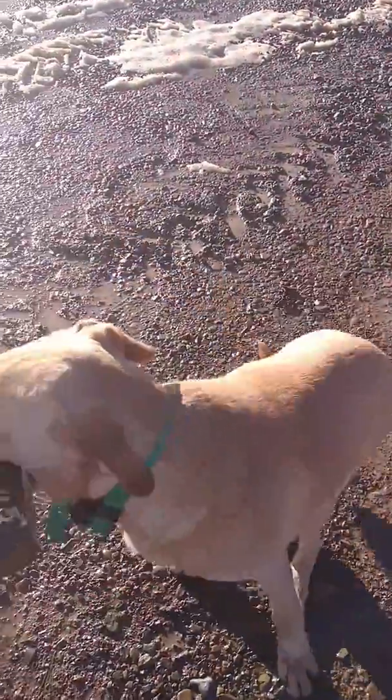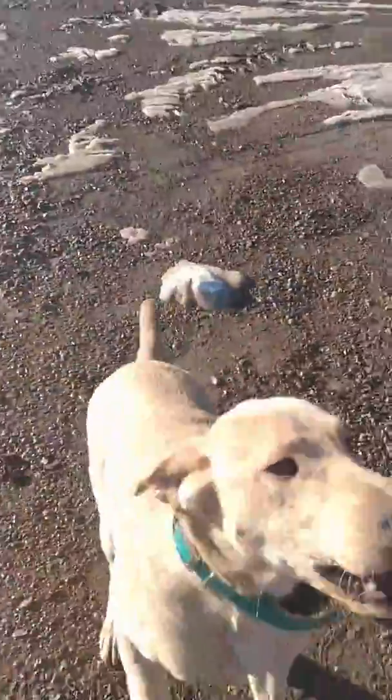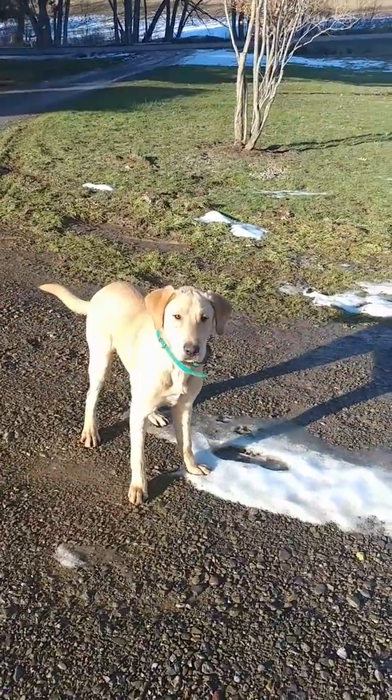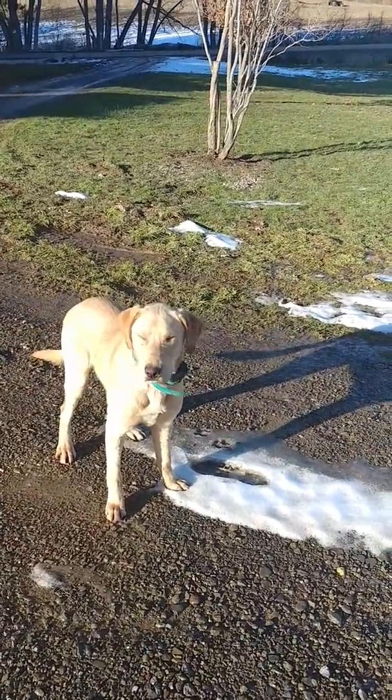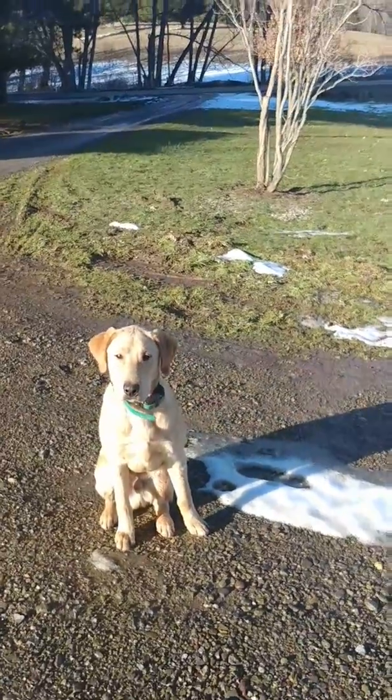Sit. And he should hold it until we take it. Good boy. Sit. Good boy. Ready? Sit. Correct him. Sit. Correction. Sit. Good. Those are just corrections — you can tell he winced.